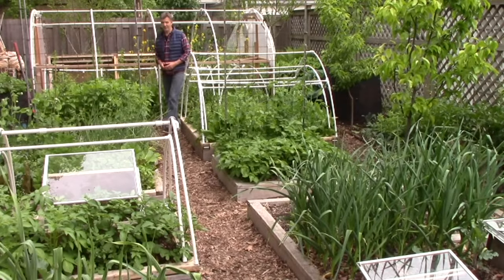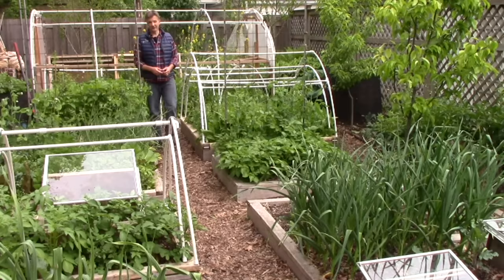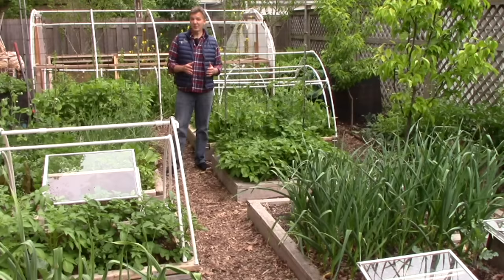Every year I plant more edible perennials in our zone 5 garden. My goal is to gradually transform our garden to a more self-sustaining food forest that produces more and more food with less and less time, effort, and expense.